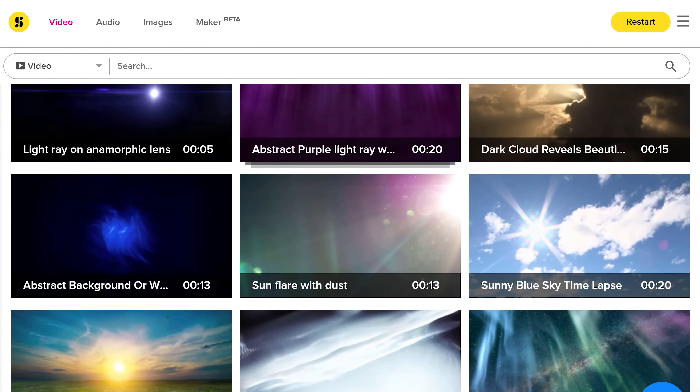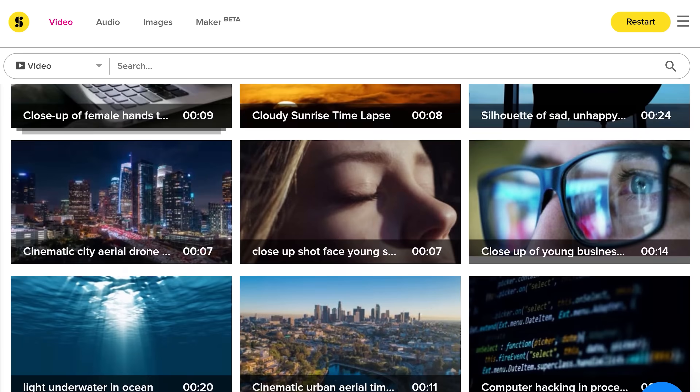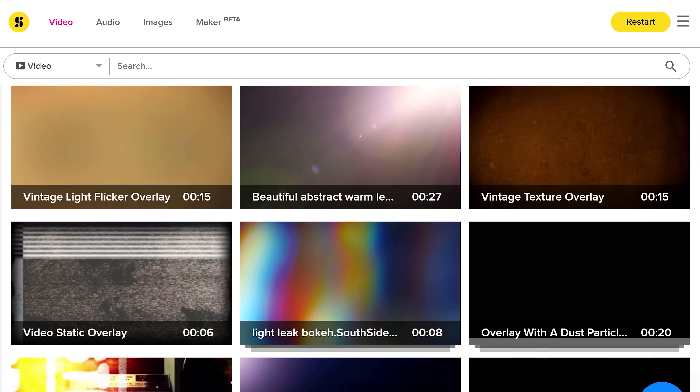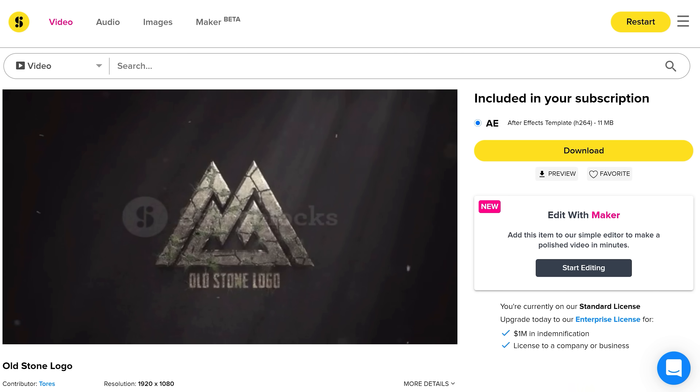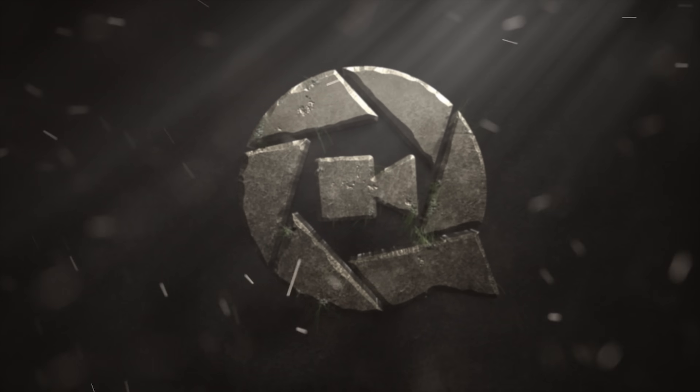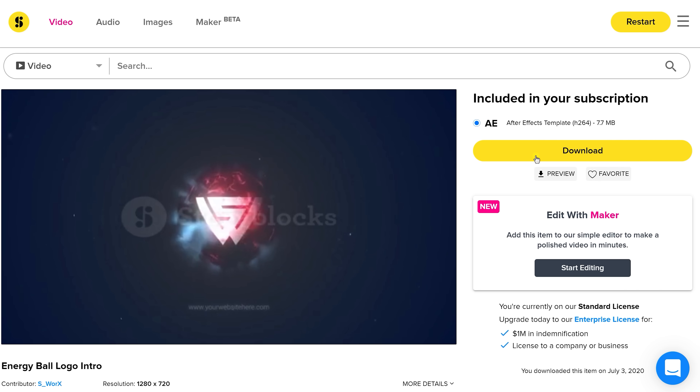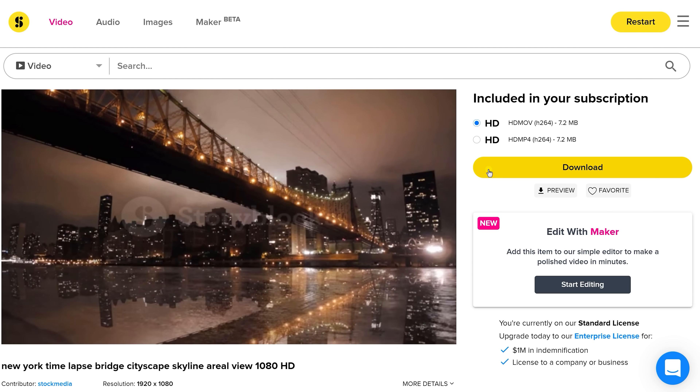Last but not least are the light rays — you can make these in After Effects or you can use Storyblocks Video, where you can find every single light ray your filmmaking heart desires. They also have a huge stock library of HD and 4K footage, overlays, transitions, and After Effects templates. Easily add your own logo and have a cool animation in seconds. For only one single price per year you have access to unlimited downloads — go to the first link in the description below.